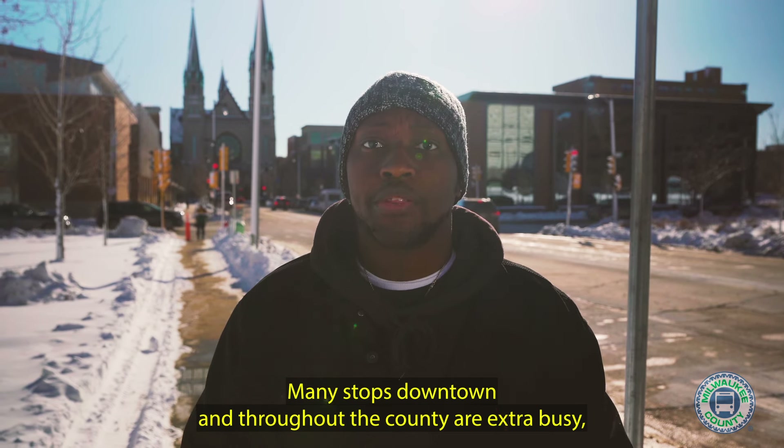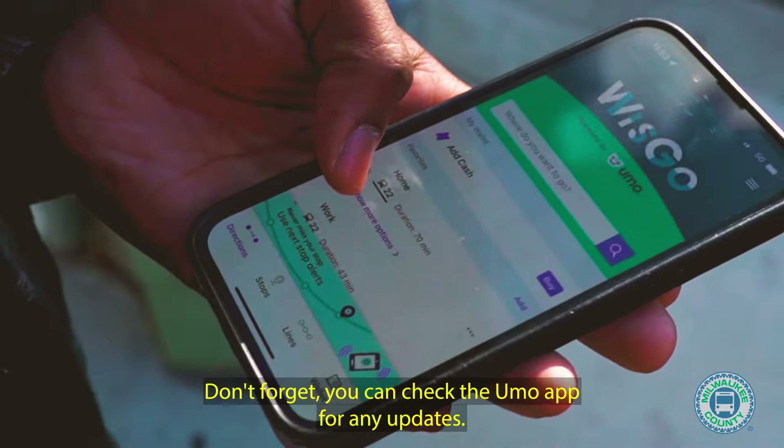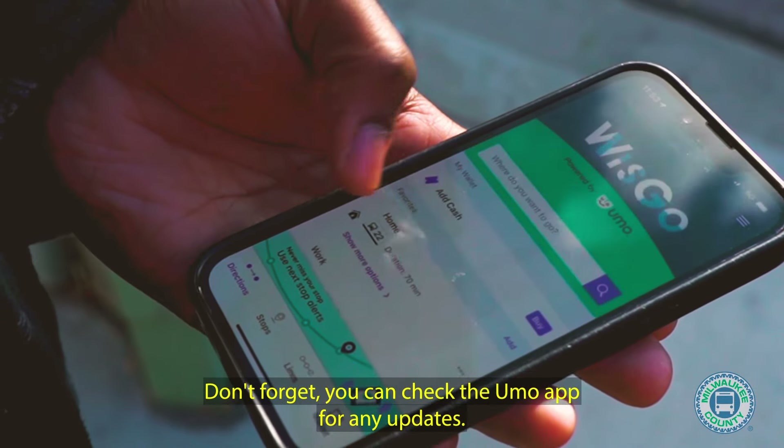Many stops downtown and throughout the county are extra busy. So it's important to double check the destination sign and make sure you're getting on the right bus. Don't forget you can check the YUMO app for any updates.